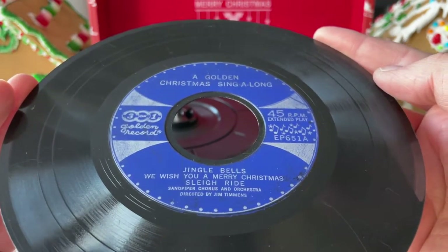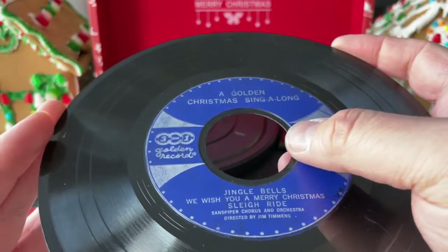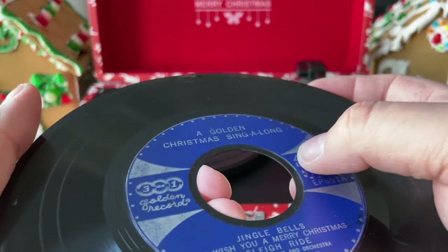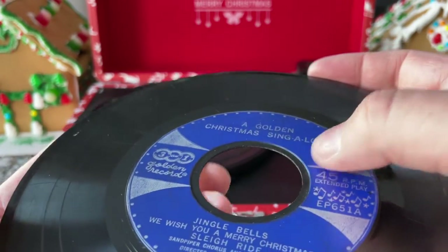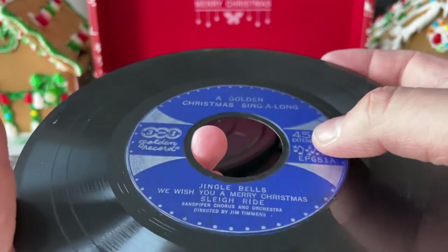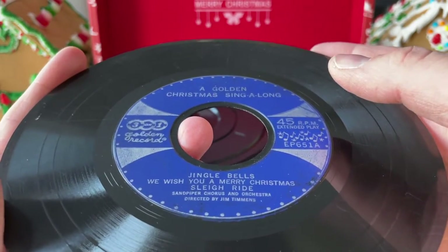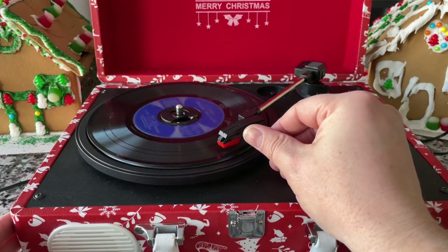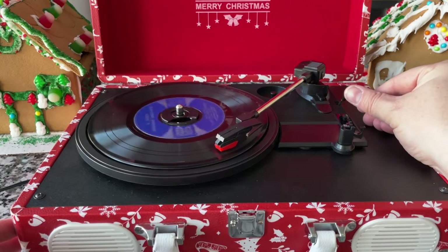We've got a Golden Christmas Singalong on Golden Record. This is an interesting 45 because it has a recessed hole — it's thicker on the label, which is done so they can be stacked on changers, but the way it's chiseled down is new and different. Jingle Bells by the Sandpiper Chorus and Orchestra, directed by Jim Timmons. A lot of these records I haven't had a chance to listen to yet. Here we go — 'Jingle bells, jingle bells, jingle all the way. Oh, what fun it is to ride in a one-horse open sleigh.' I'm not concerned about a copyright strike, but I would like to maintain the monetization — that's how we pay for this. It gets expensive.